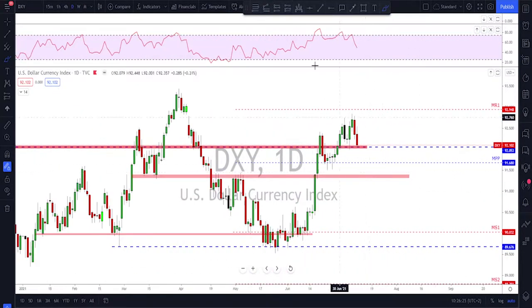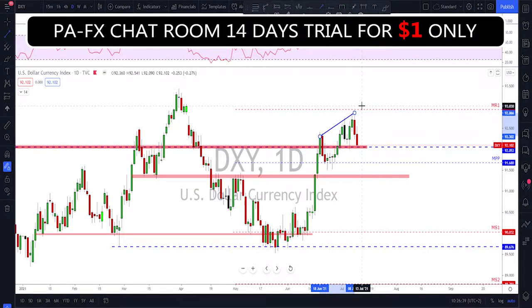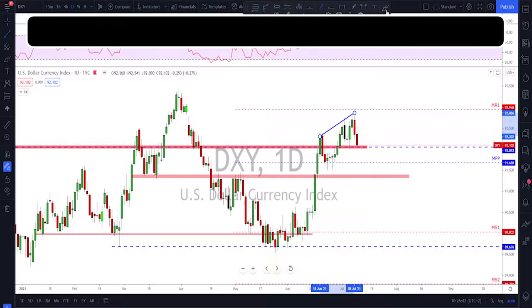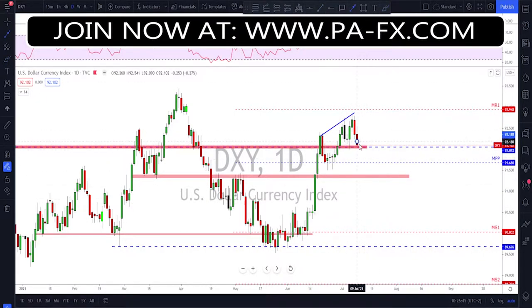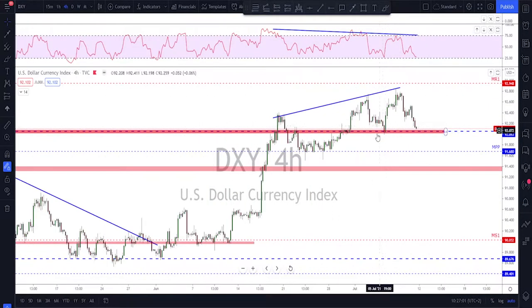If we go down to the daily time frame we start seeing a little bit of a bearish divergence between these highs on the price and the RSI doing the opposite — a potential signal that we might get one more leg to the downside. In my opinion, if 92 down here gets broken we might see some kind of a continuation back down toward this area before a potential bounce back up.